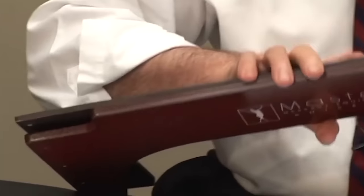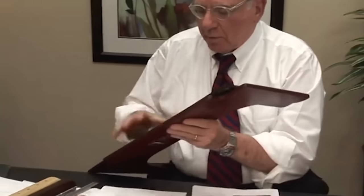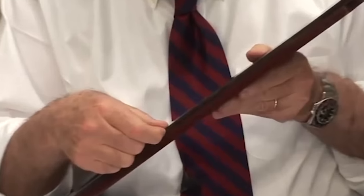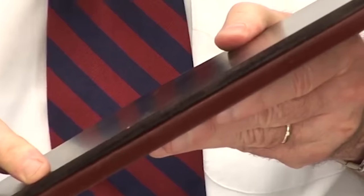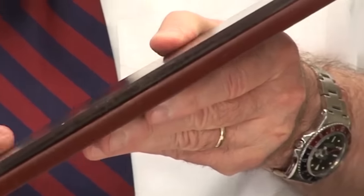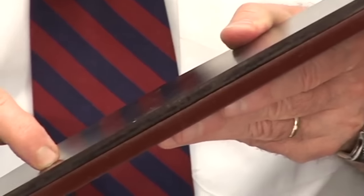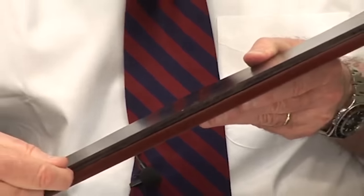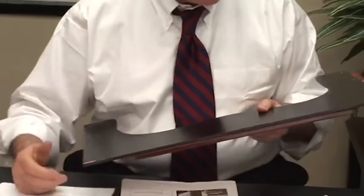Many companies making Reiki panels make them out of one thin thickness of wood. Do you want the thin one or the thick one? We only make it one way — we only do it the right way. And you can't see it in a thumbnail.